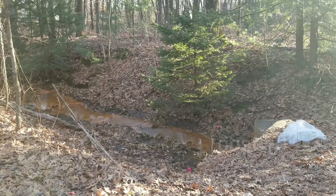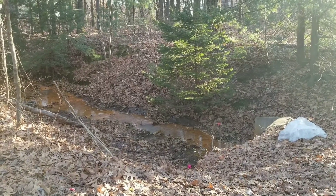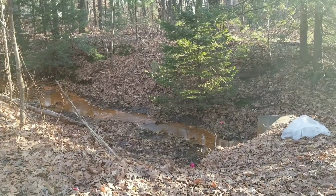I just went up the stream to another culvert about one mile up and it's still bright orange. I don't know what the source is — I think the ground is just rich in iron.